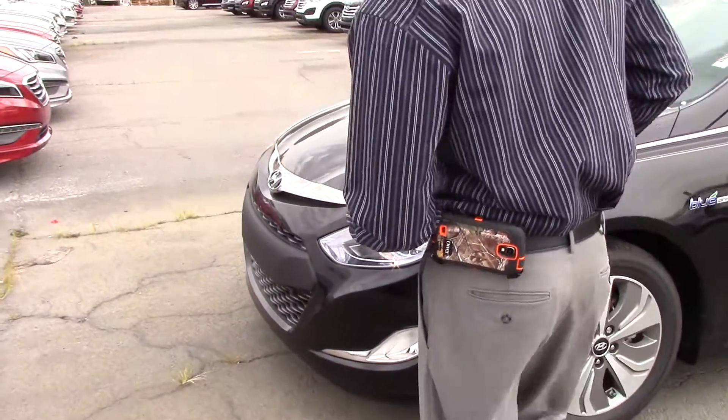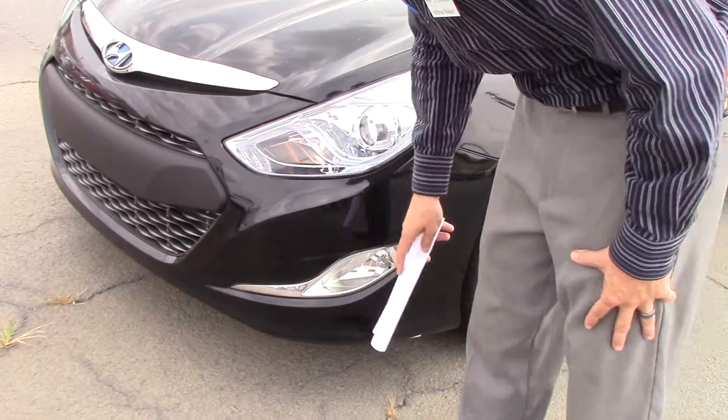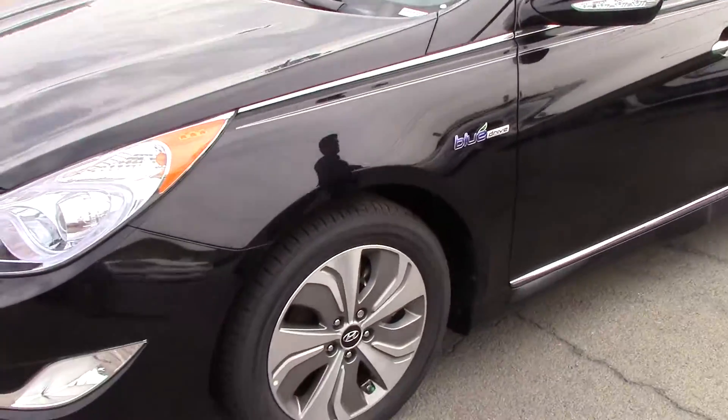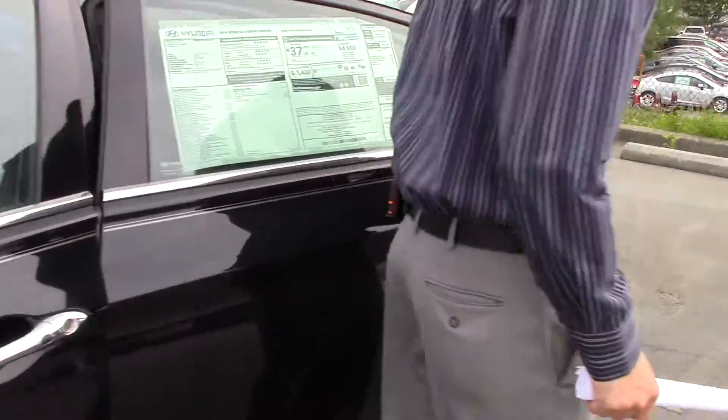As you can see, beautiful wraparound projector headlights. You have the fog lights, alloy aluminum rims, and your turn signals right here on your mirrors. Very spacious.